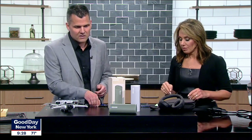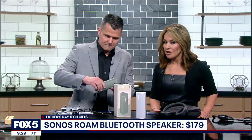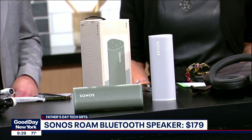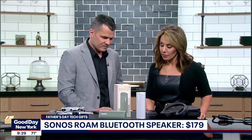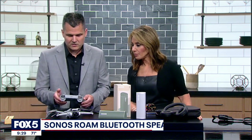Next, we have a speaker from Sonos. It has a waterproof design and it's very easy to use — good for outdoors. It can be dropped up to 10 feet, so it's super durable and you can bring this to the beach. This goes for about $179. Very easy to use and really good sound given the size.